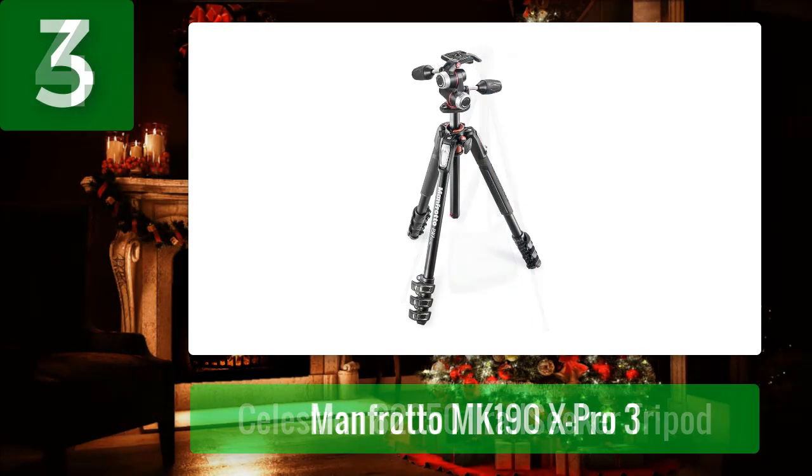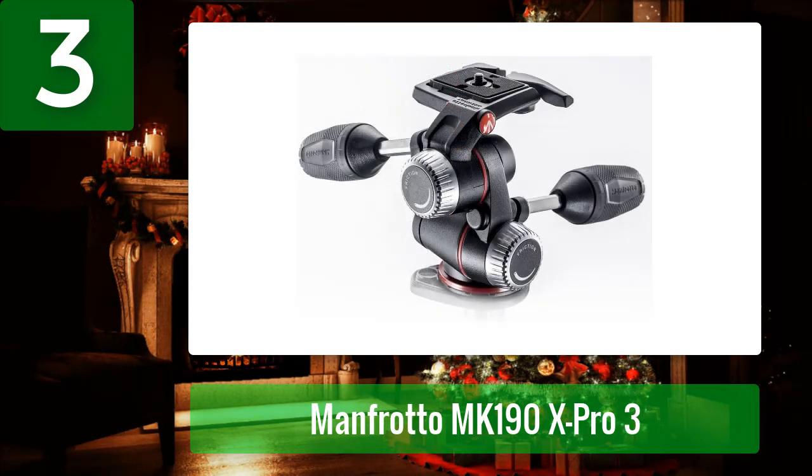Coming in at number three: Manfrotto MK 190X Pro 3. My son recommended it, and I consider myself a fairly serious mountain hunter. We chose it because it is lightweight and durable for our spotting scope. I can take it around easily when bird watching. I'm very pleased with this product, which replaced a Vivitar tripod that had worn out after 45 years.